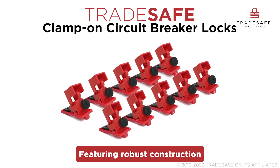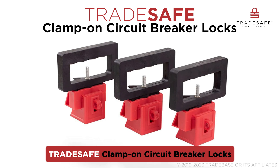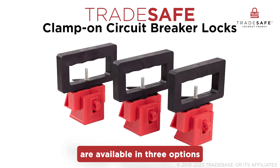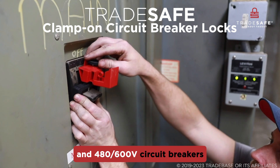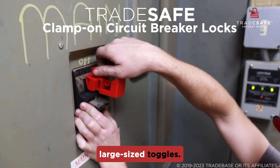Featuring robust construction with top-class polypropylene and nylon materials, Trade Safe clamp-on circuit breaker locks are available in three options for securing 120 to 277 volt circuit breakers and 480 to 600 volt circuit breakers, with standard and large sized toggles.